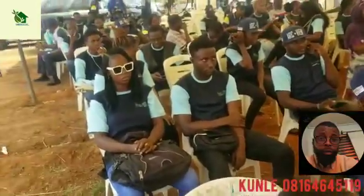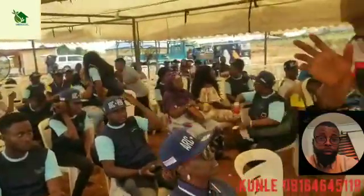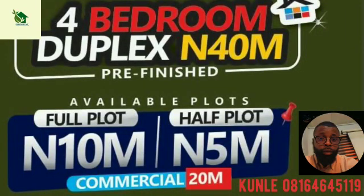There are also plots available for sale — what we call buy and build, instant acquisition. A full plot is going for ₦10 million, and a half plot for ₦5 million.